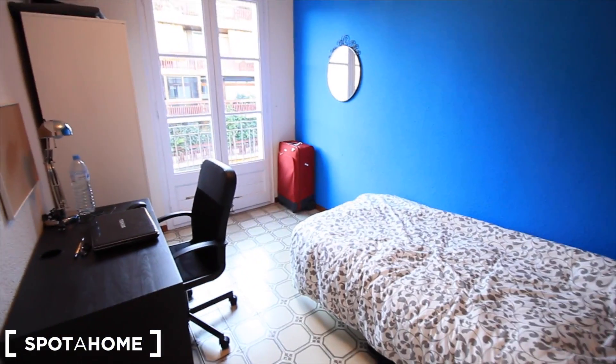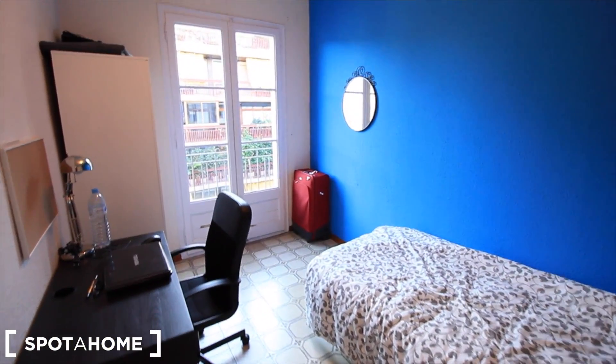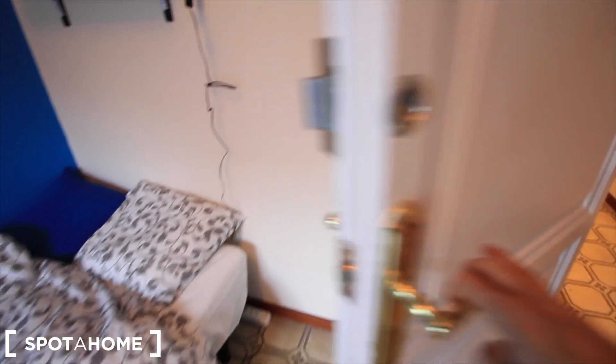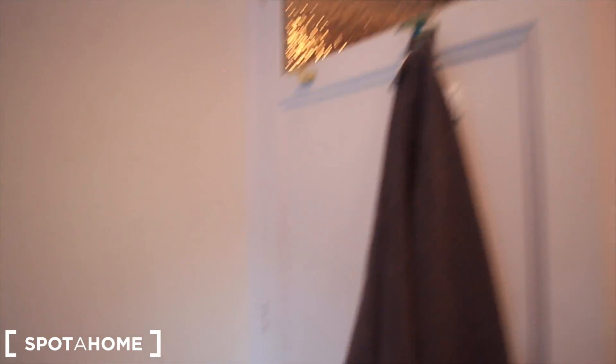Bedroom four — here it is. This one has a single bed, also a desk, the closet, and some shelves. This is bedroom four, with its own key.